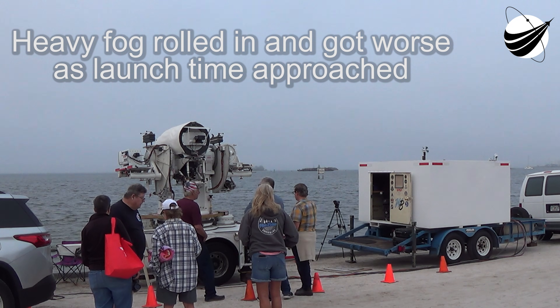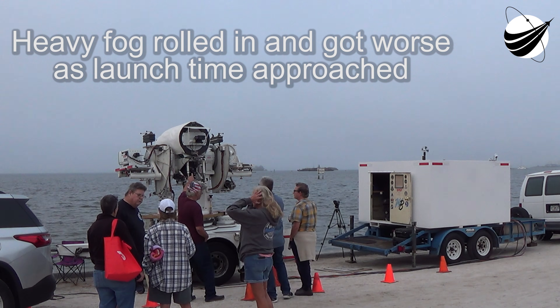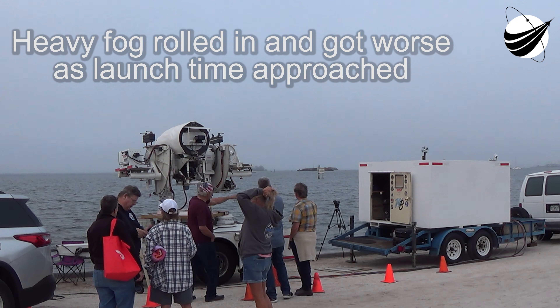Today's Maxar 3 mission will deliver the final, fifth, and sixth satellites to complete the first block of Maxar's next-generation Worldview Legion constellation.